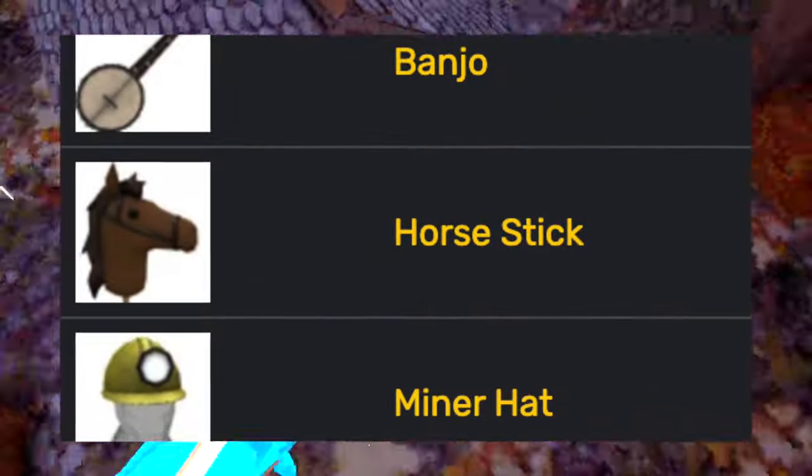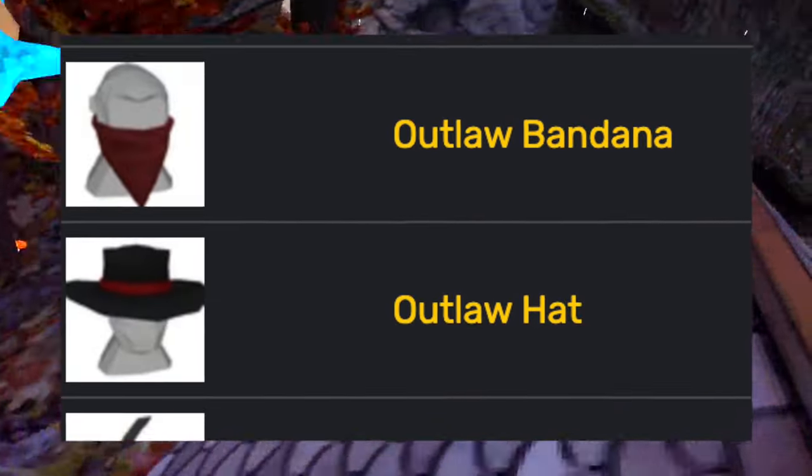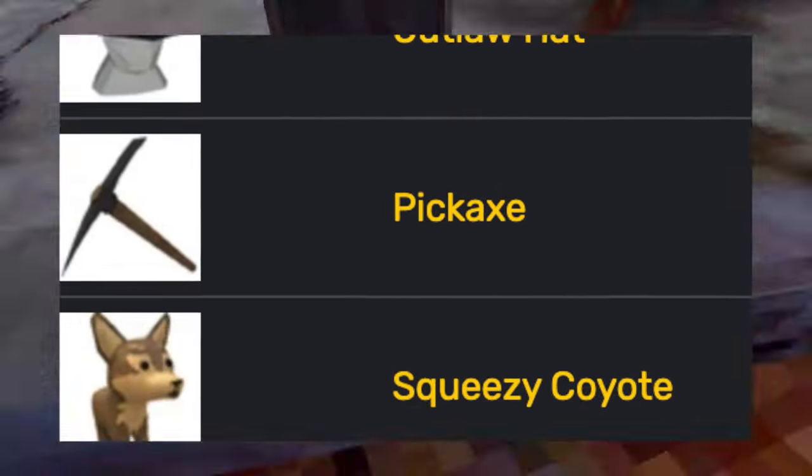Then the canyons revamp came out, adding the banjo, the horse stick, the miner hat, the outlawed bandit, the outlaw hat, the pickaxe, and the squeezy coyote.